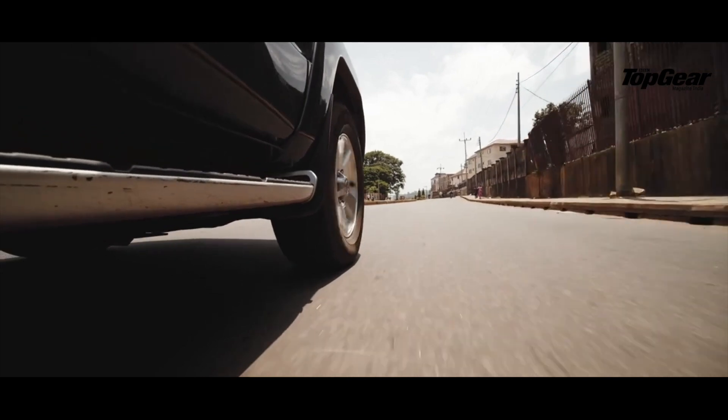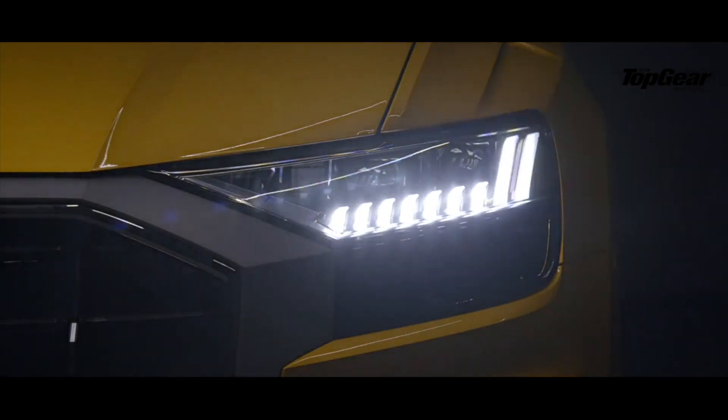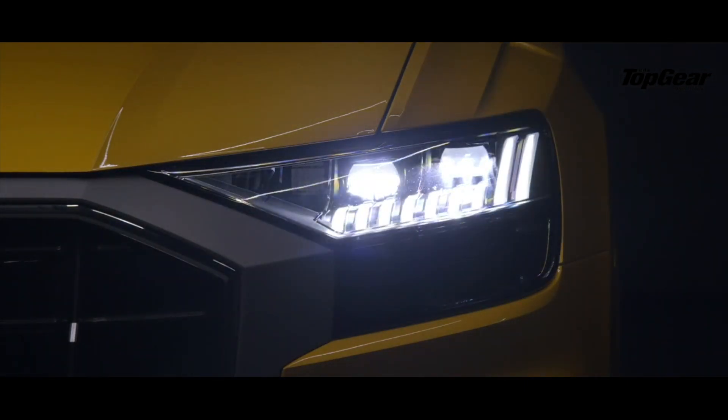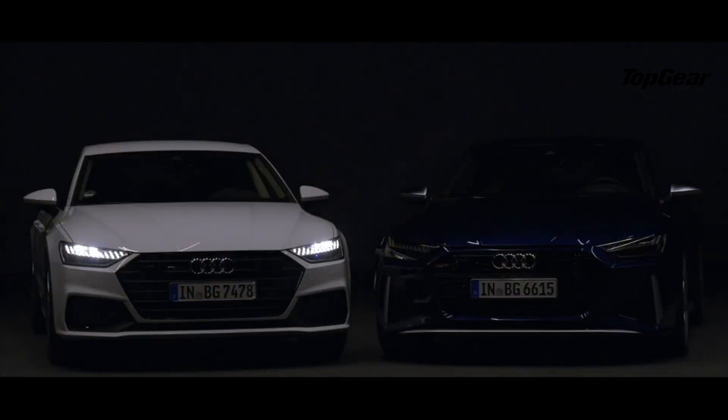In recent years the automotive market has seen a significant incursion of new headlight options that threaten to end the dominance of halogen lights. We throw some light on the purpose of various kinds of headlights and how they perform.